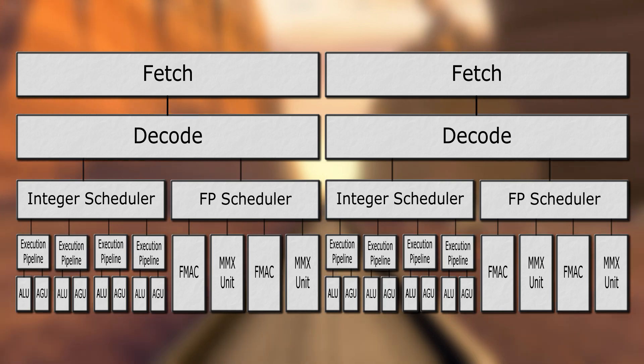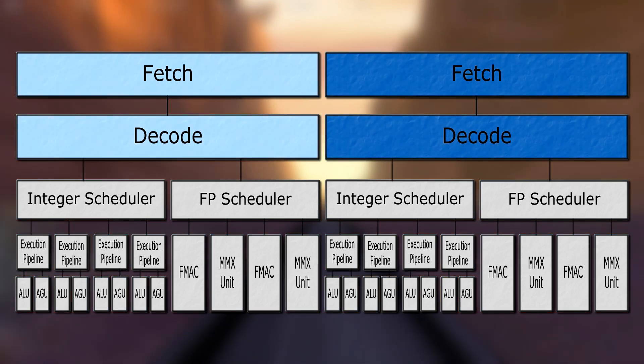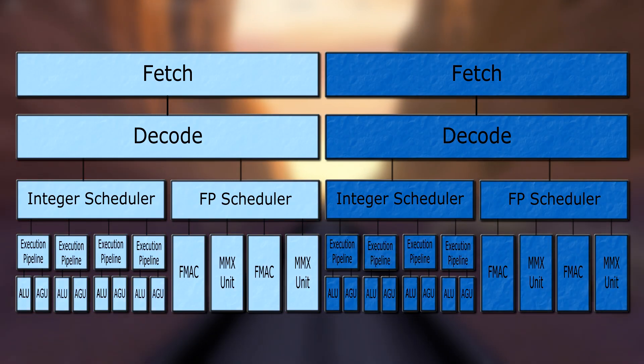Here's our traditional dual-core CPU. It works exactly like the single-core one, except there are two.